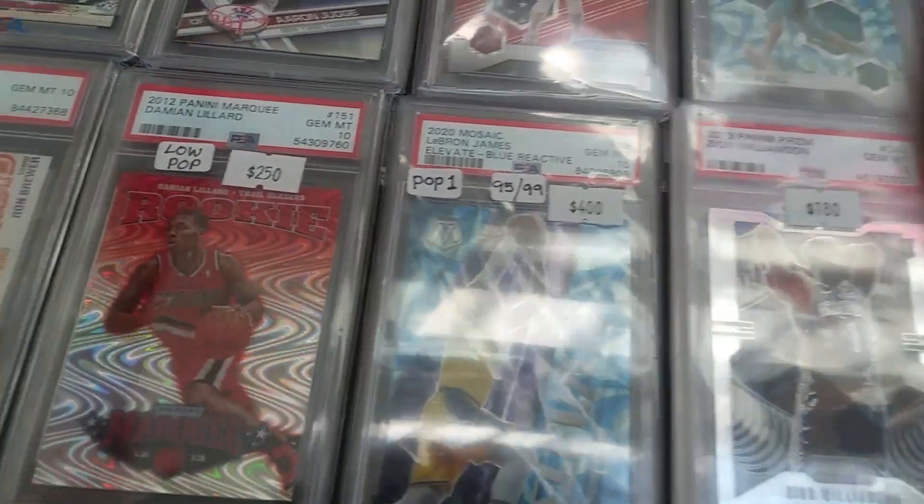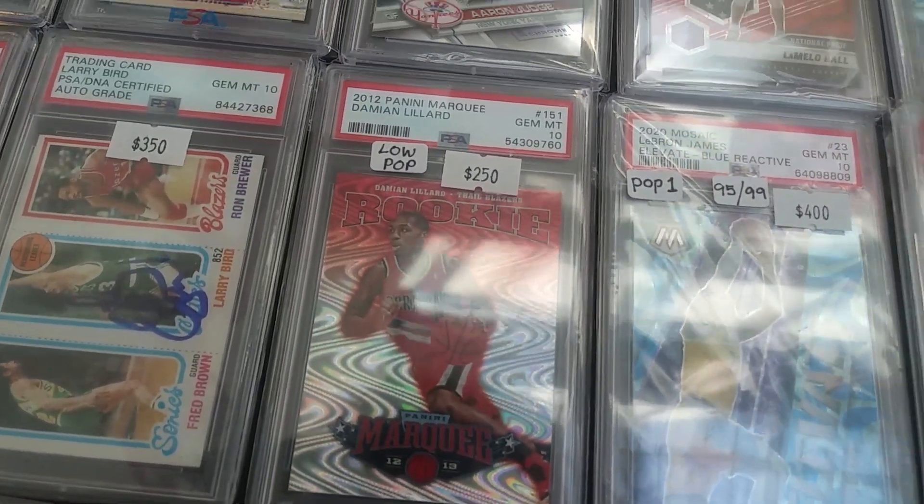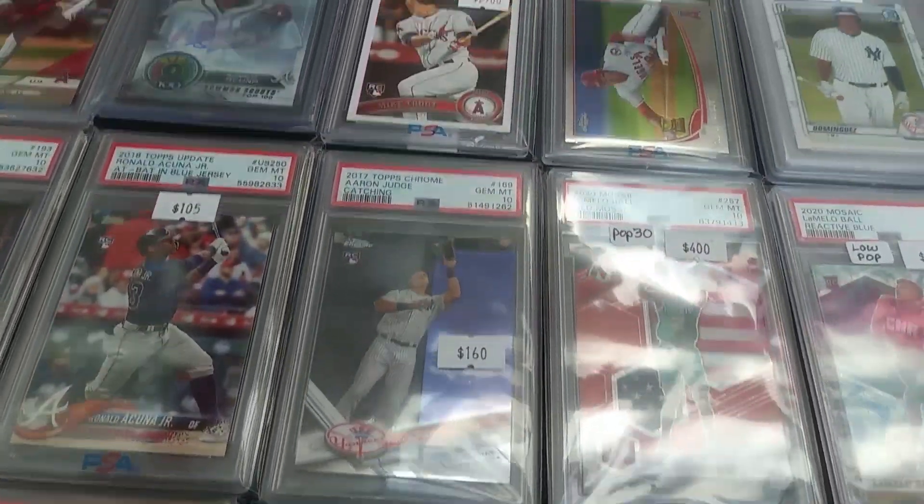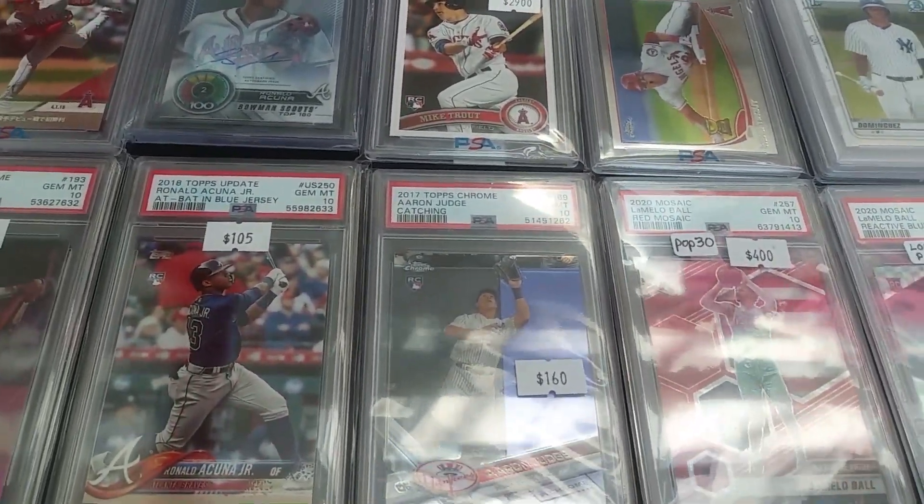He's got an autographed Larry Bird rookie card there — that's a beauty. Also Shohei Ohtani and Ronald Acuña Jr. slabbed up cards.